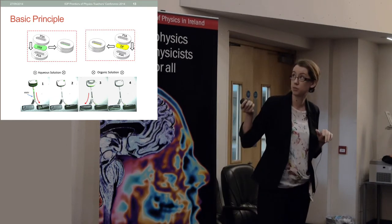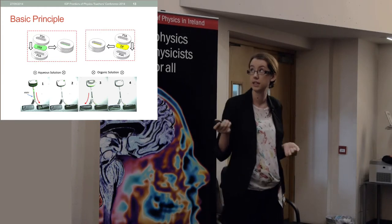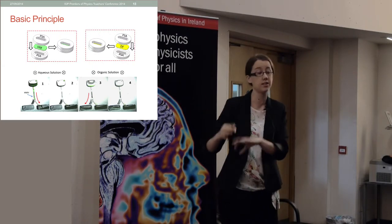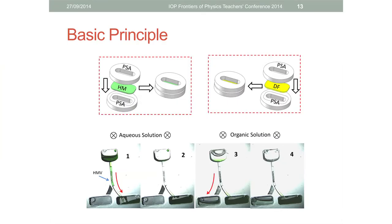As a basic proof of principle, we put one of our hydrophobic membranes into this disk and loaded a water solution. The disk is designed so that the liquid preferentially wants to travel to the left, but the passageway is blocked by the hydrophobic membrane. When we spin the disk, the aqueous solution encounters the membrane, can't get through, and is collected completely on the right. But if we put in an organic solution, it passes through the hydrophobic membrane and is collected on the left.